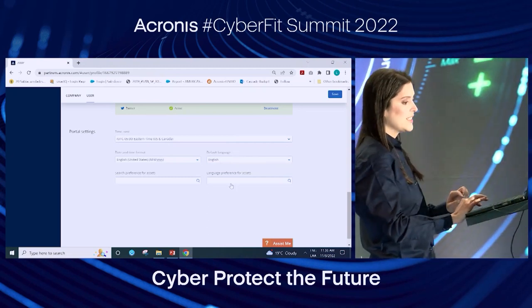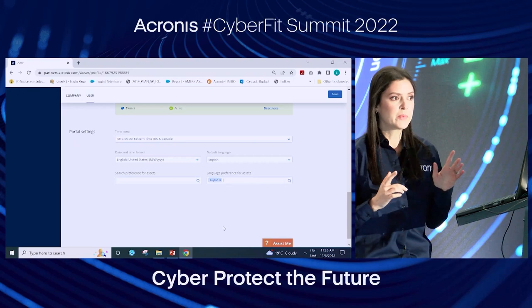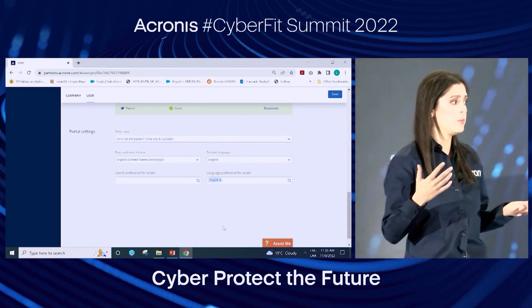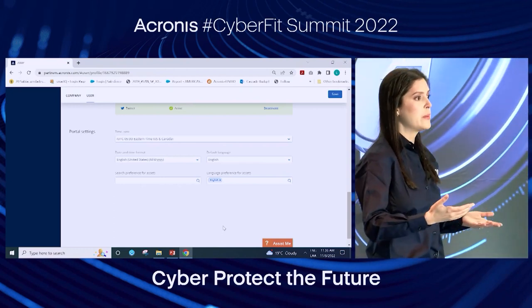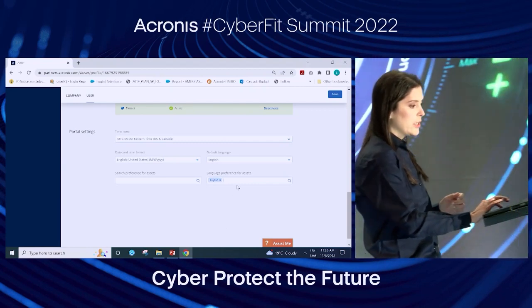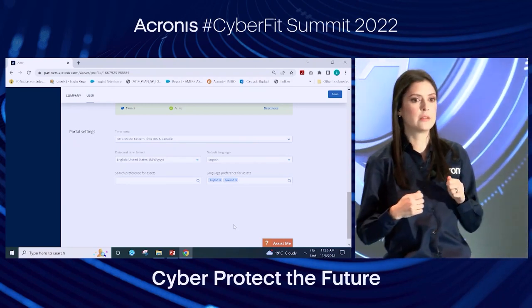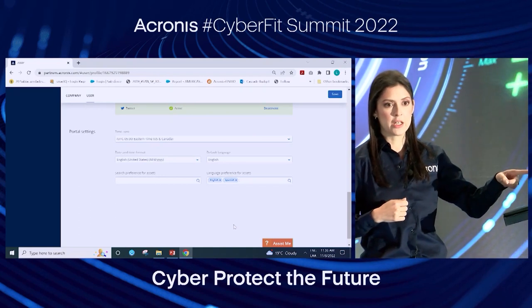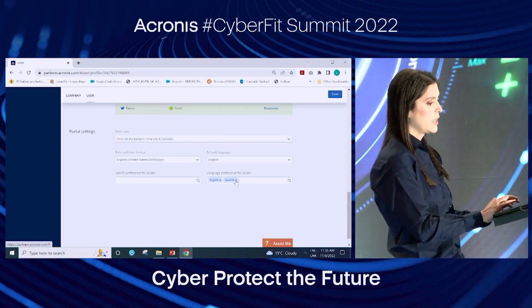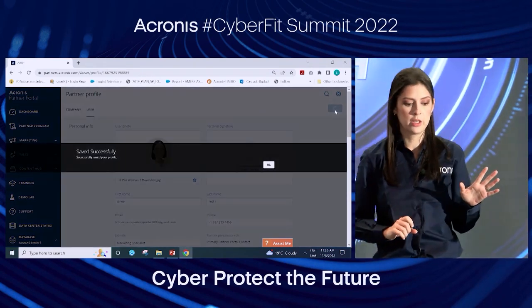The most important part is portal settings, where you set your time zone, date and time format, and default language — the default language controls what the UI shows, so if you want it in Spanish, the whole UI will show in Spanish. We have it in many languages since this is a global tool. Also very important: language preference for assets. I always recommend having English as one of your preferences, because content first becomes available in English — so you know what's coming. Then add your local language, such as Spanish, so you also see what's already localized.